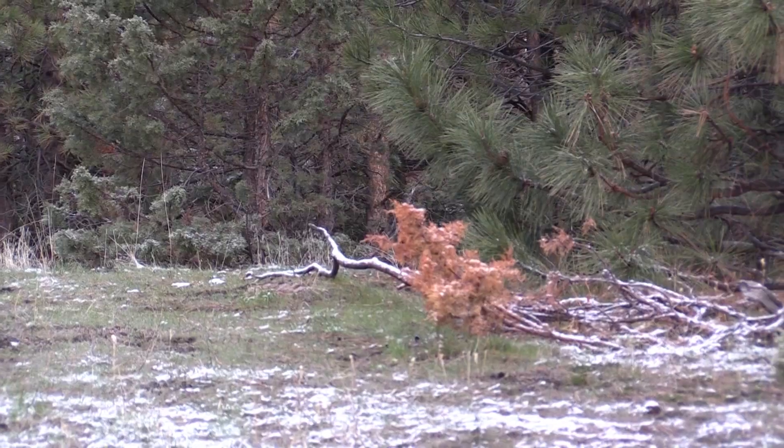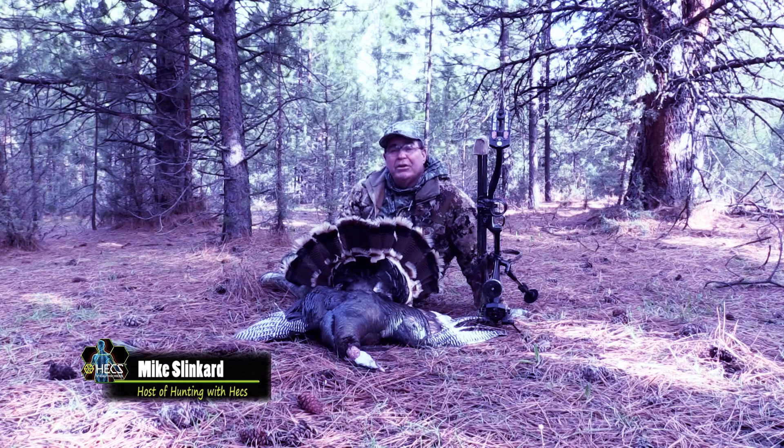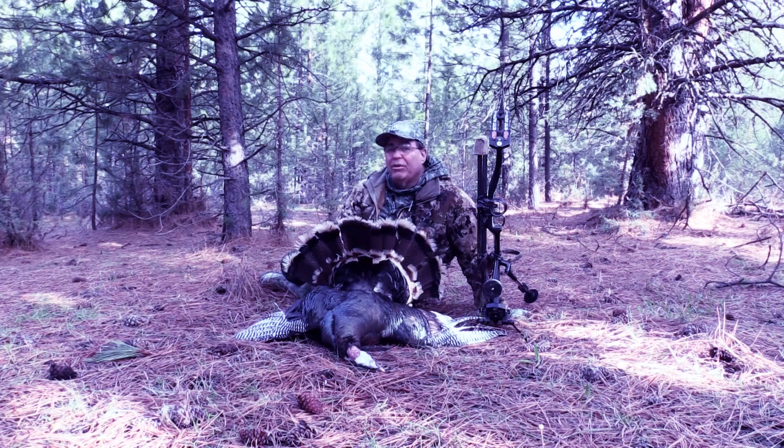Those toms didn't commit to the decoys and sometimes they don't — you have to take what you get. I misjudged the yardage substantially on the first shot, kind of embarrassed about that, but they let me reload and I was able to get the arrow in him the second time. Turkey hunting with Hex will change things — it really will — because all that movement is completely possible.